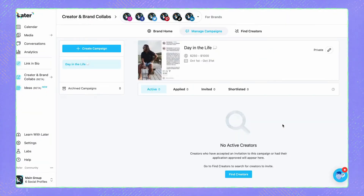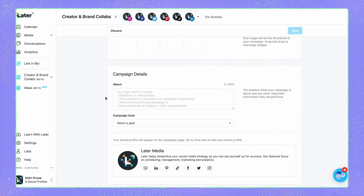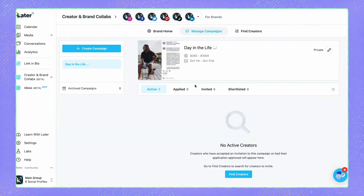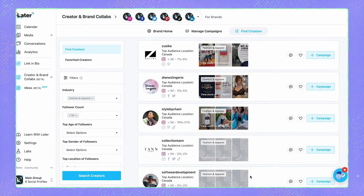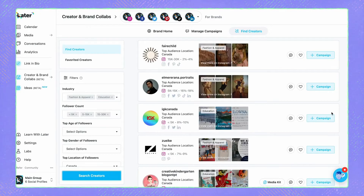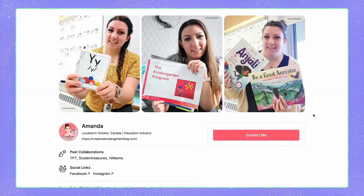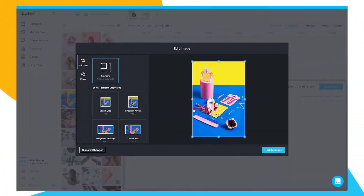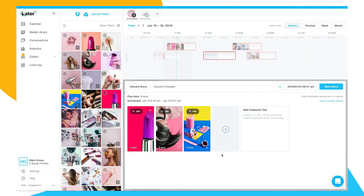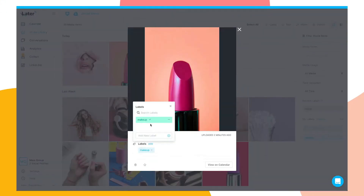The coolest thing about Later is its creator database. If you're an influencer, you can sign up and add your profile so that brands can find you and contact you for collaborations. And to make it easier to secure those lucrative paid collabs, you can use Later to create and share your own media kit. If you're a brand, you can search through the creator database to discover influencers to work with for your paid marketing campaigns. Later also comes with other features including a link-in-bio tool, analytics, content creation tools, and a comment inbox.